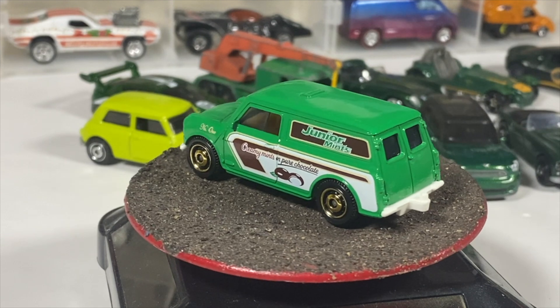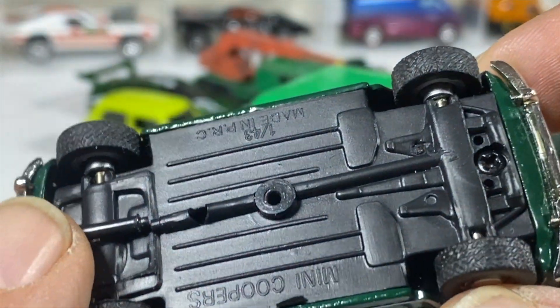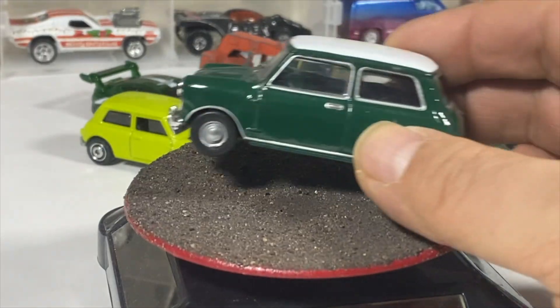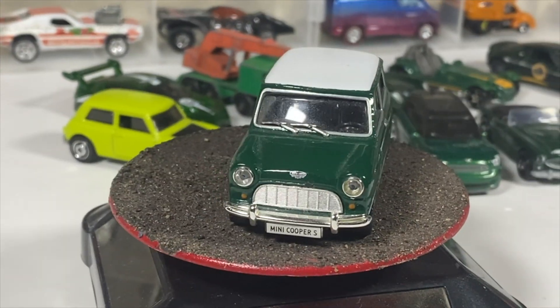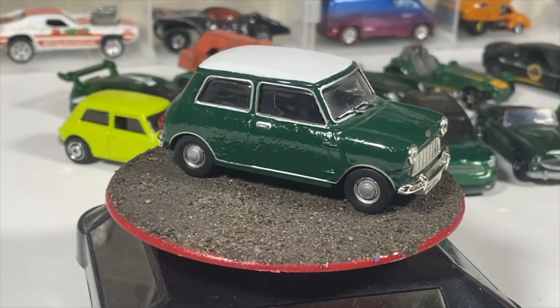Last but not least in the Mini line, we have a not-so-Mini Mini — the 1:43 scale Mini Cooper S by De Agostini — in classic British Racing Green with the white top, lens headlights, lens taillights, and extra pieces for bumpers and fancy car details.